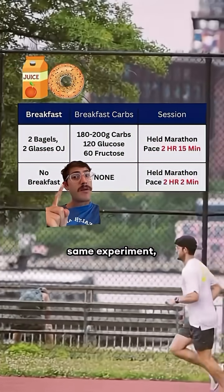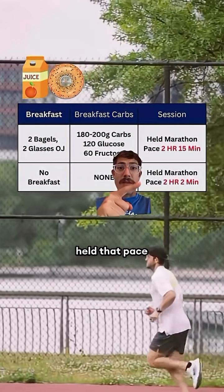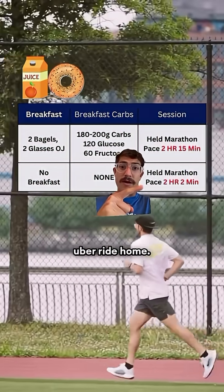Two weeks later, same experiment but no breakfast. This time I only held that pace for 2 hours and 2 minutes.